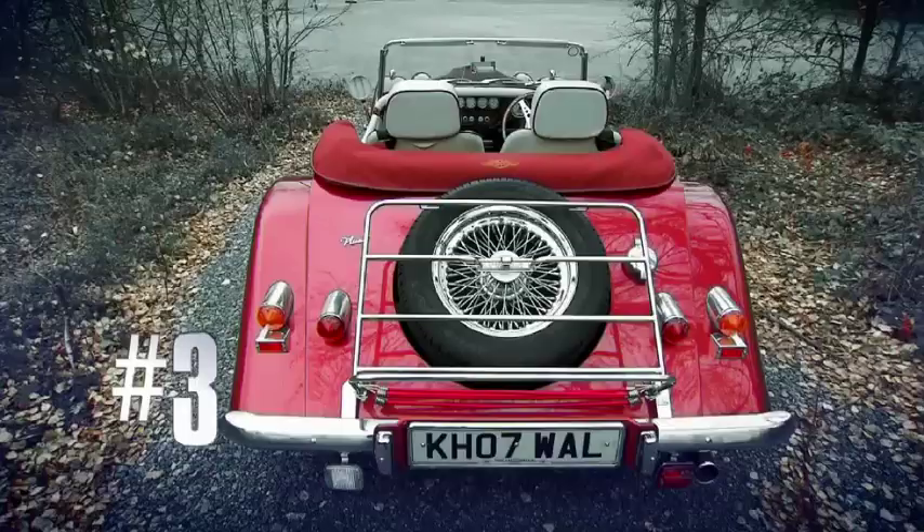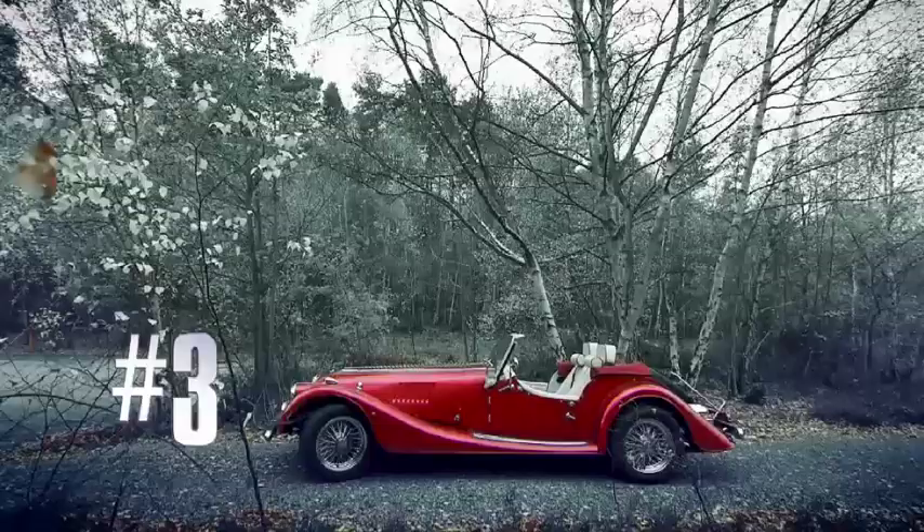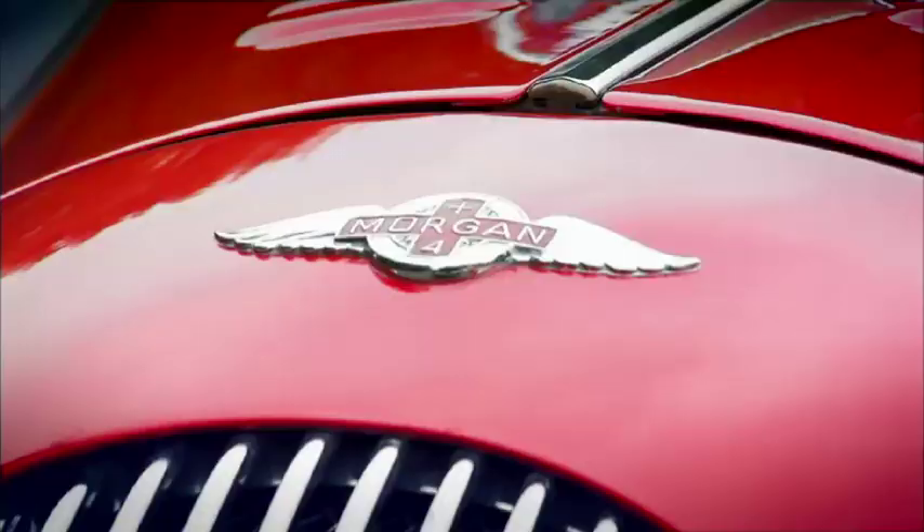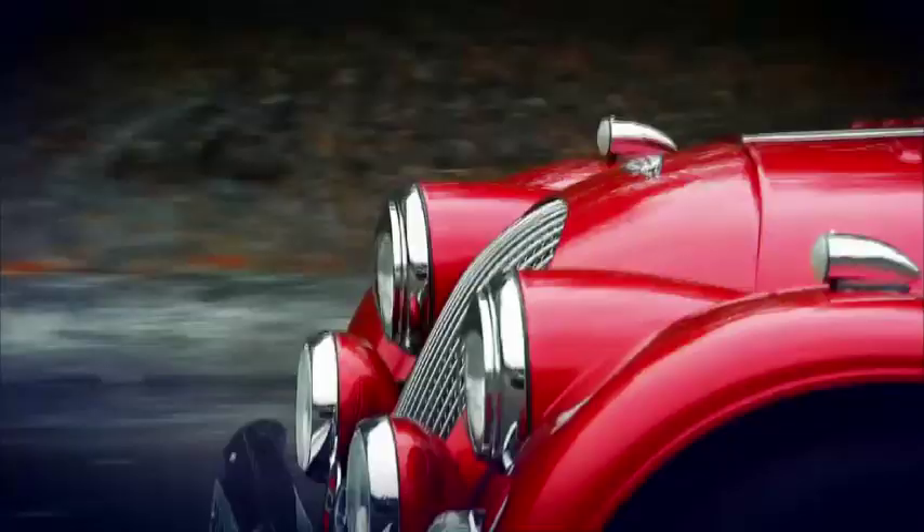The next car has got style, performance and it's a true British classic. It's the Morgan Plus Four. The Morgan — it's a little piece of Britain on four wheels. If it looks like it belongs in the 1930s, frankly, it does.